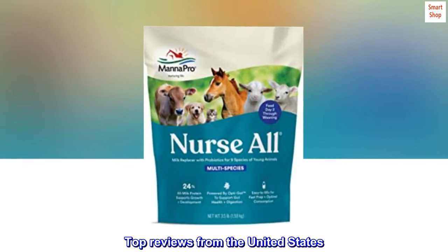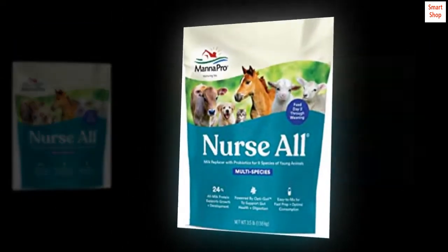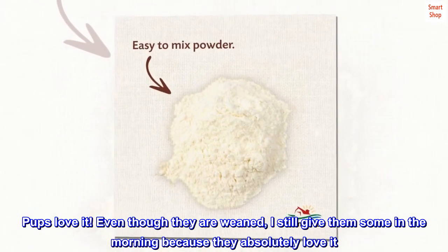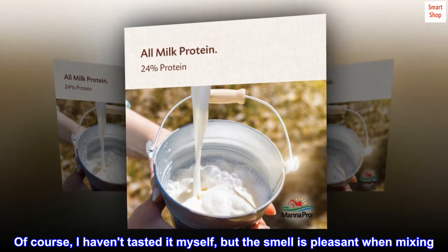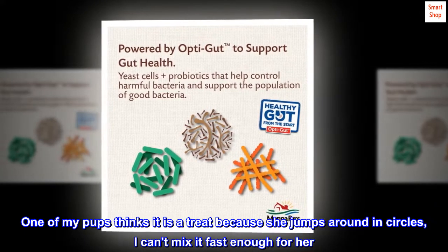Top reviews from the United States. My pups loved this — pups love it. Even though they are weaned, I still give them some in the morning because they absolutely love it. I haven't tasted it myself, but the smell is pleasant when mixing. One of my pups thinks it is a treat because she jumps around in circles; I can't mix it fast enough for her.